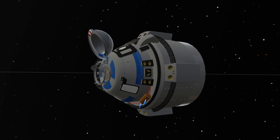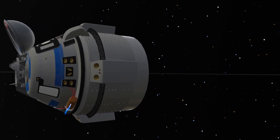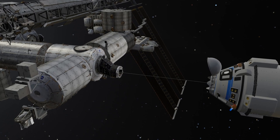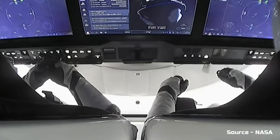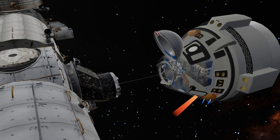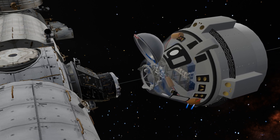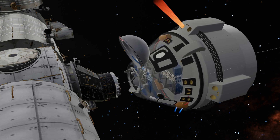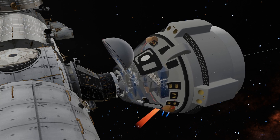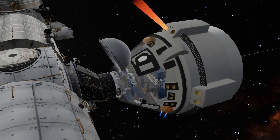Typically, this entire process is autonomous, but in situations where the engines malfunction, astronauts can manually control the capsule. Sunita Williams and Butch Wilmore realized there was a problem and quickly switched to manual mode, beginning to control it themselves. It took them 24 hours to successfully dock the capsule with the ISS, but in the end, they managed to complete the task successfully.